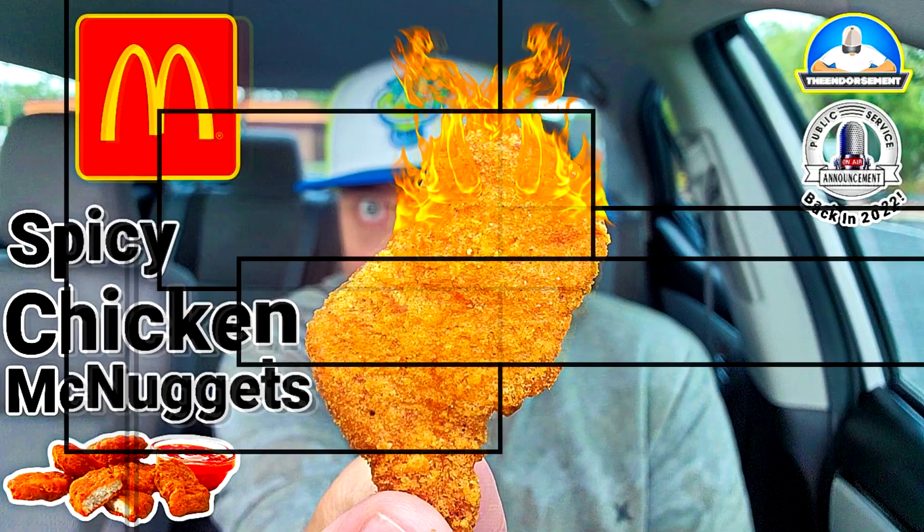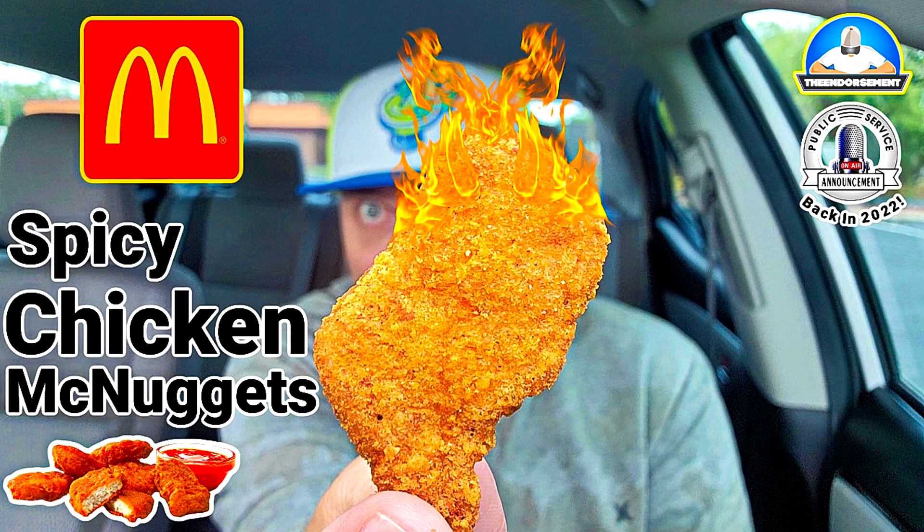What is up everyone, it is The Endorsement and it is time for another review. This is where I try something and tell you if you should like it or not — I can be very persuasive, I'm a professional. My voice got a little cracked there because I just finished filming the spicy McNuggets from McDonald's and I had a little pepper, a little cayenne, something going on.